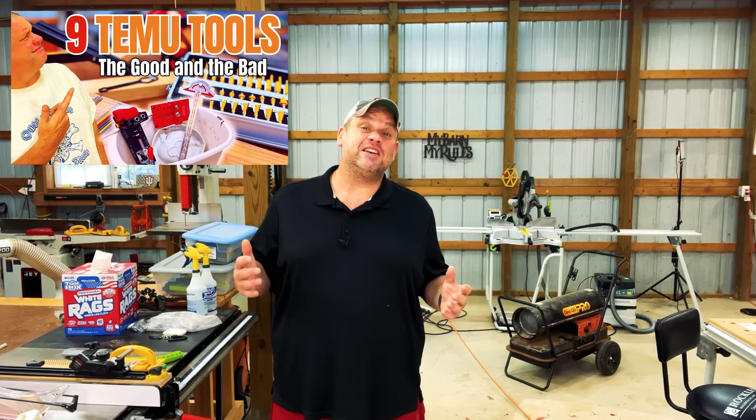A couple of weeks ago I did a video on the website Temu.com and I got a few decent tools from Temu, but what I came to realize is that website's really better suited for consumables - things like sandpaper, pencils, and other things that you really can't mess up.